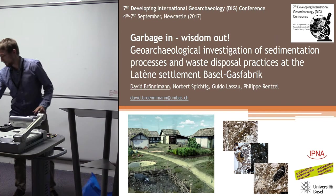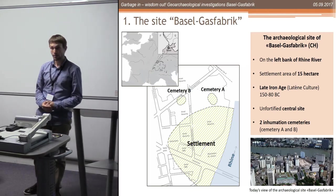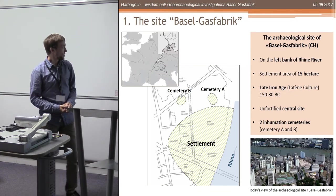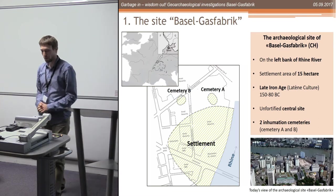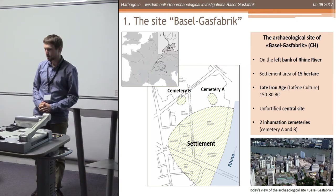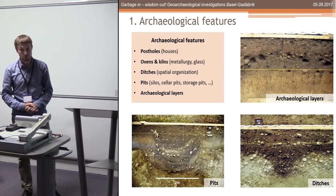The site is in Switzerland, situated in the modern city of Basel in northwestern Switzerland. It is an unfortified central settlement of the late Iron Age and has two associated cemeteries. It's quite close to the Rhine, on the left river bank on the lower terraces, so we have Rhine terrace deposits. The site was excavated over nearly 100 years, with more than 100 excavations taking place in recent years, so we have a lot of archaeological findings.